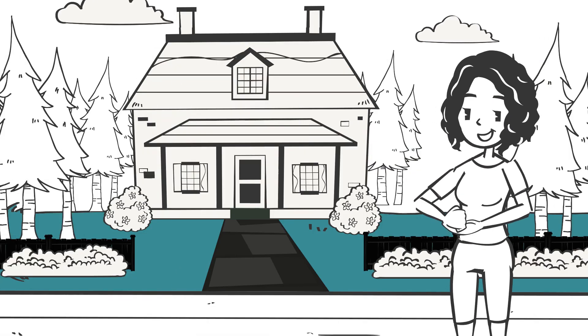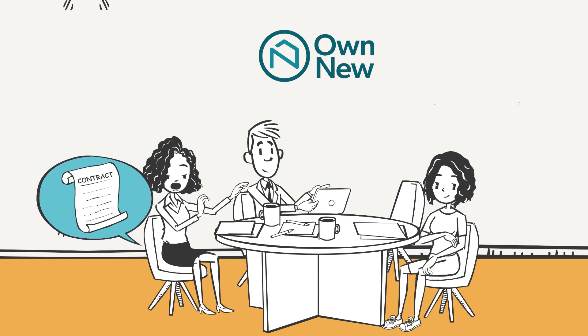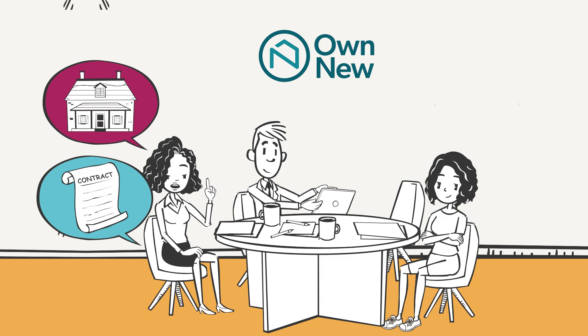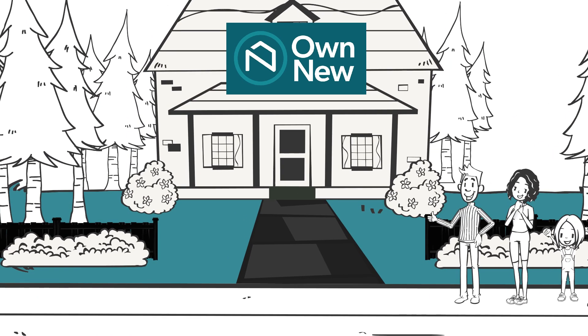Simply find a new home that you love and ask your sales representative about buying with Own New. They'll be happy to put you in touch with an approved new-build mortgage broker to guide you through the process. You'll get a normal mortgage and own 100% of your home.